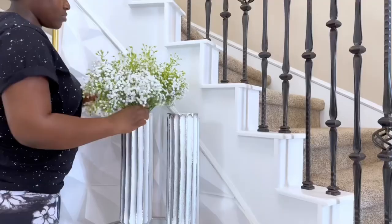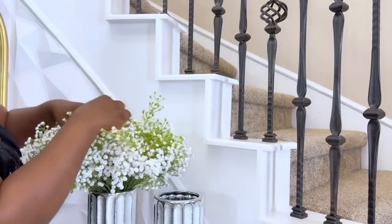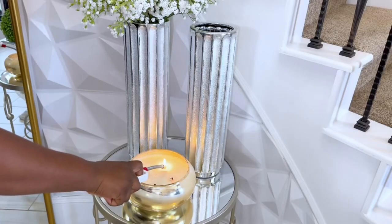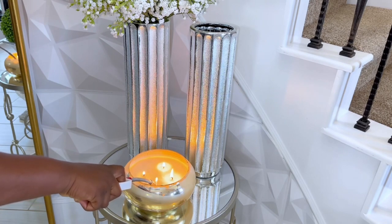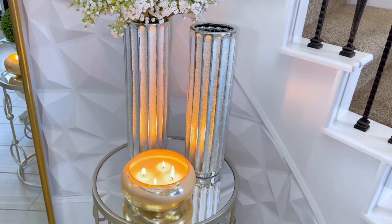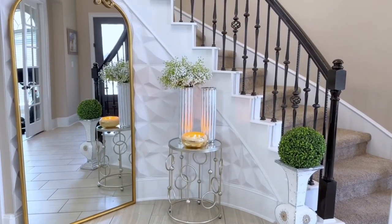Before we go into the living room coffee table styling ideas, I would love to know your thoughts about these three different entryway styling ideas for your home foyer. Let me know which of them was your favorite while we get ready to go to the living room, where I'll show you some of my decorating ideas that I am obsessed with right now for this season.